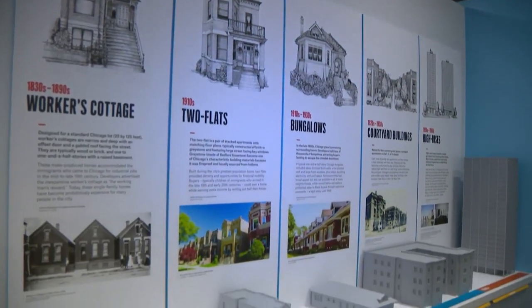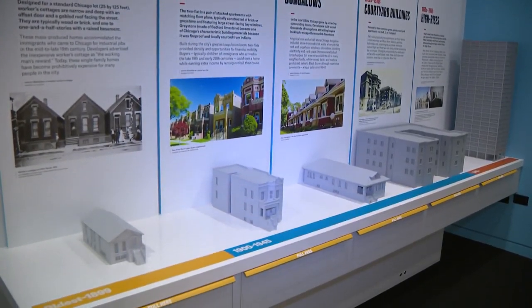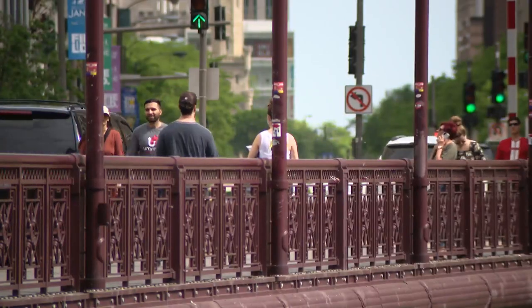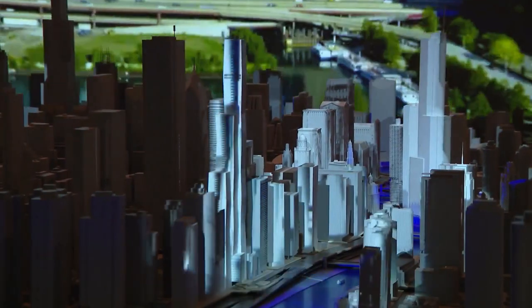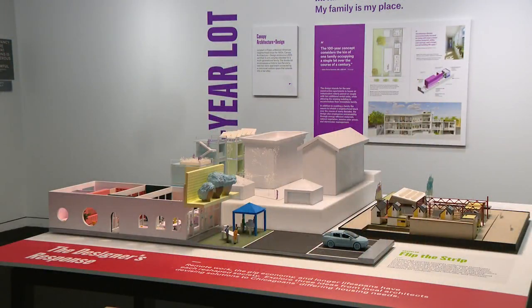This exhibit shows how homes changed over the years according to residents' needs. If you're from Chicago, you've probably lived in a two-flat or a bungalow. Now the city's needs are moving towards multi-generational housing.